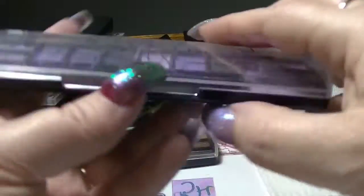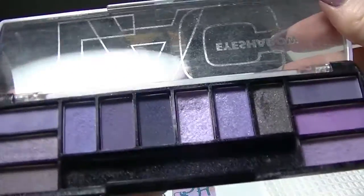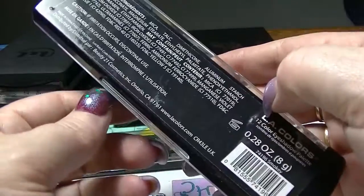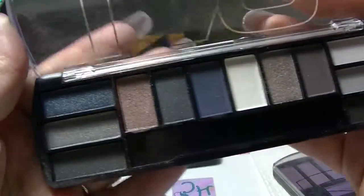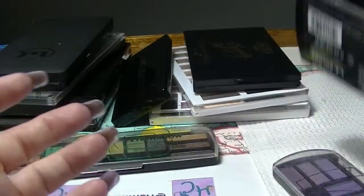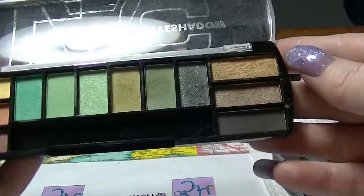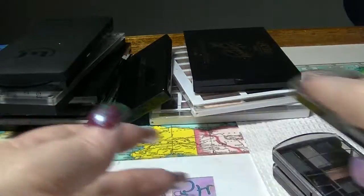Then I have this one which is Poppin' Purple — again you can see some of them have been used quite a bit. I have this one which is called Smokey, just some really good shades in it. I really should use these more. And I have this one which is Brown Buzz, which is really funny because most of it is actually green. But it's still pretty cool, I like that a lot.